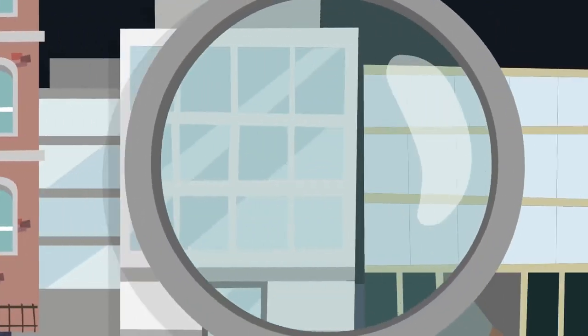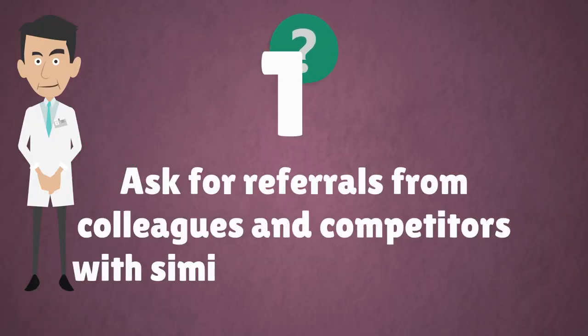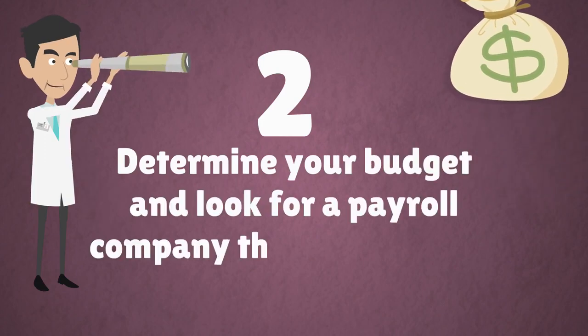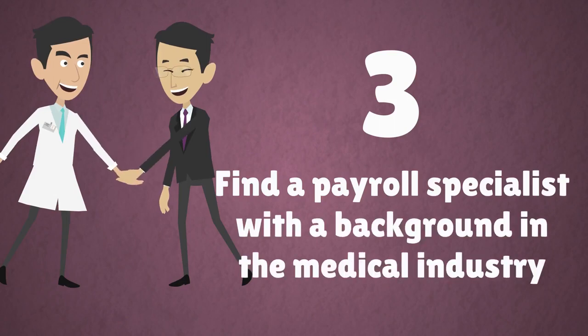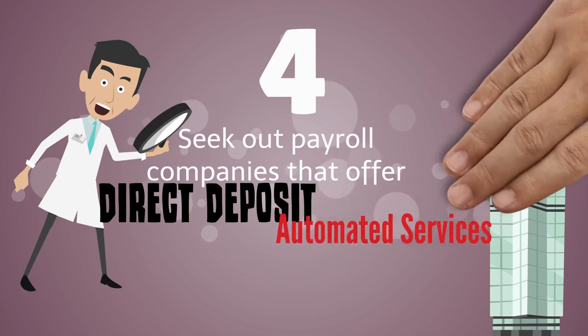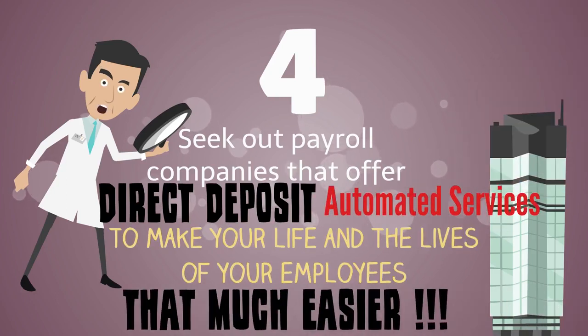Finding a payroll company may seem overwhelming, but it doesn't have to be. Ask for referrals from colleagues and competitors with similar-sized practices. Determine your budget and look for a payroll company that can help you meet your financial goals. Find a payroll specialist with a background in the medical industry. Seek out payroll companies that offer direct deposit and automated services to make your life and the lives of your employees that much easier.